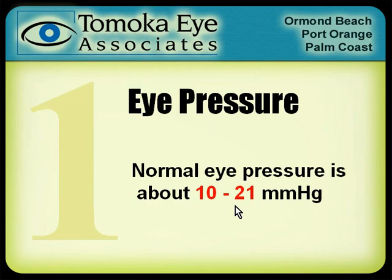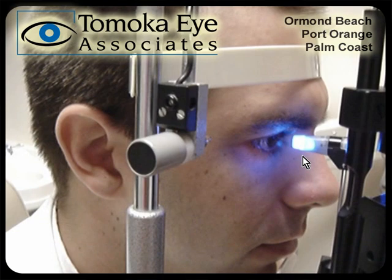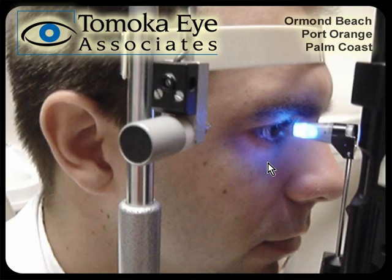Here's how we measure eye pressure. That little blue light on this microscope basically pushes against the eye and feels how hard the eye is — it's kind of like checking the air pressure inside of a tire by kicking that tire. We do the same thing in the eye clinic. It doesn't hurt, though; we numb the eye up.